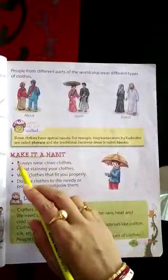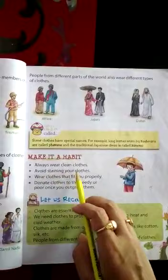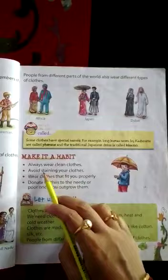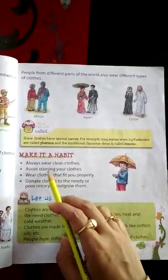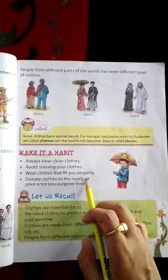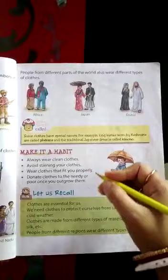Next, make it a habit. Here some habits are there which we should include in our daily life. Always wear clean clothes — dirty clothes we should not wear. Avoid staining your clothes. While eating, some food may fall on your dress and leave a mark — that is called a stain. While eating, playing, or running you should be careful so that your clothes do not get stained. Wear clothes that fit you properly. Donate clothes to the needy or poor once you outgrow them — you should not throw the dress, you should donate it.